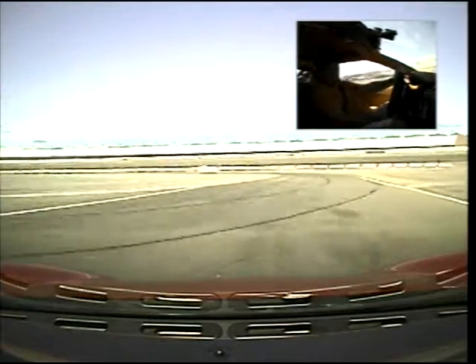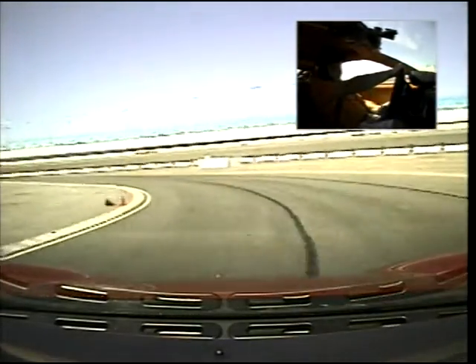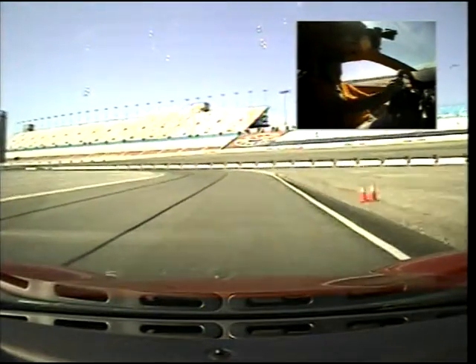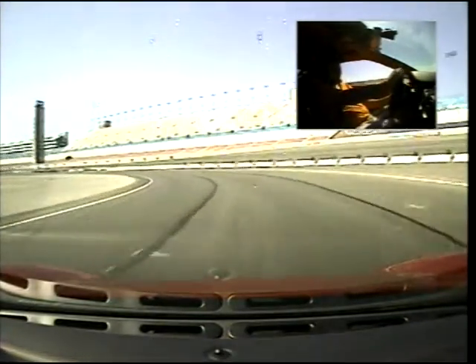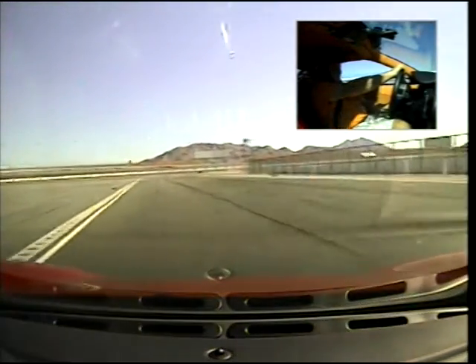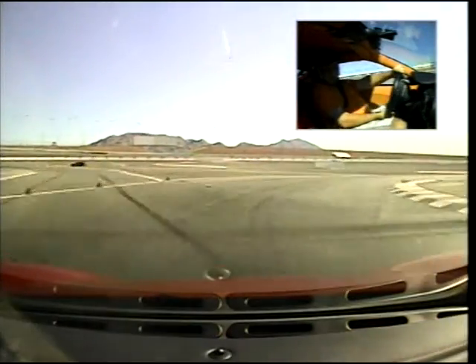If you want to, you can actually unwind that. Hit the brake a little bit to get the weight on the front wheels and it'll catch. When we come into turn 5, you want to brake a little bit sooner — or brake harder — in that brake zone. That way we're not that fast into that corner. Okay, all the way up. Now come back down. Turn it. Start accelerating now. Full throttle.